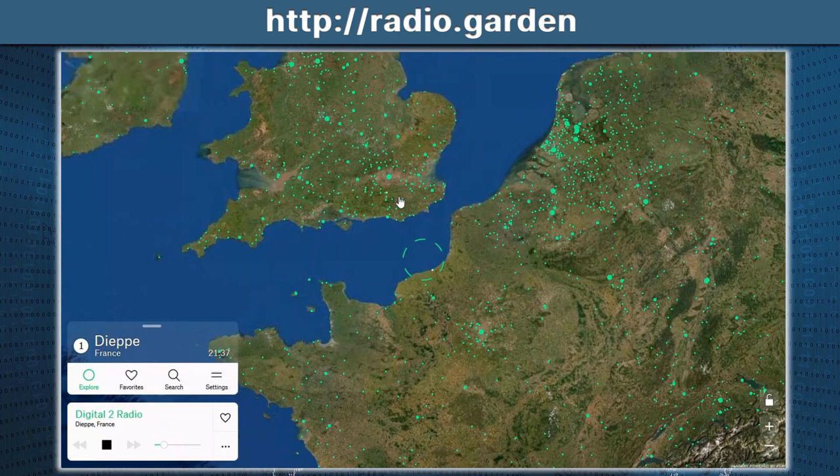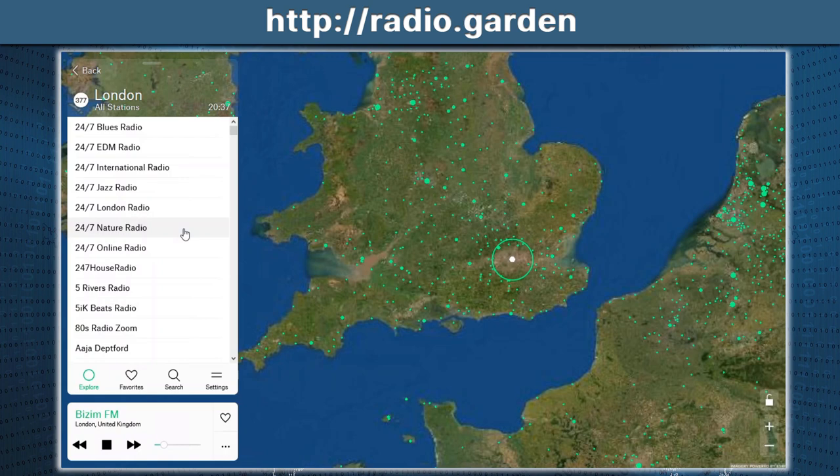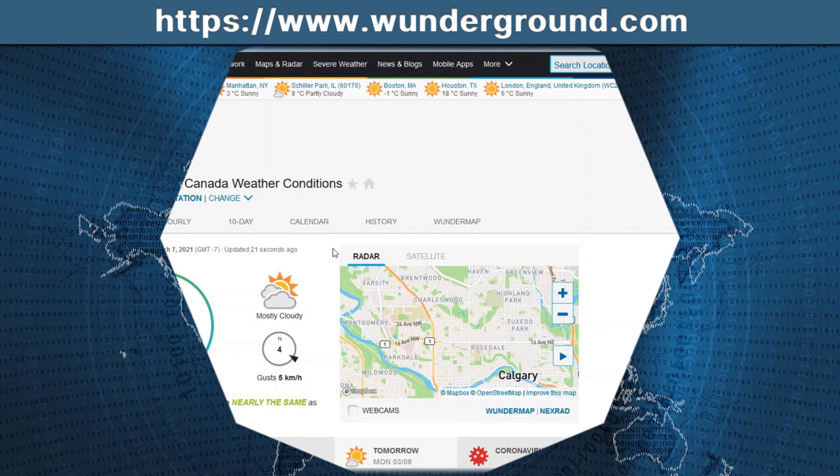You can zoom in on any particular country. Say, for example, we want to go to London, England. Now we're listening to live radio coming out of London, England. On the left, the number shown is the number of radio stations in that area. If you click on that, you can scroll through and view all 377 radio stations and pick which one you want to listen to. If it's a favorite, simply click on the heart to add it to your favorites. So definitely come in and search the world for your favorite radio stations.